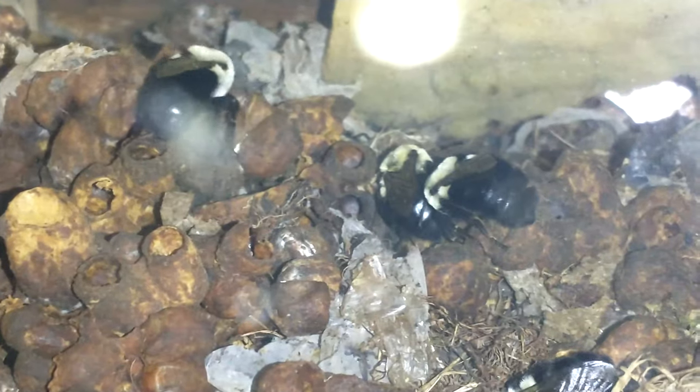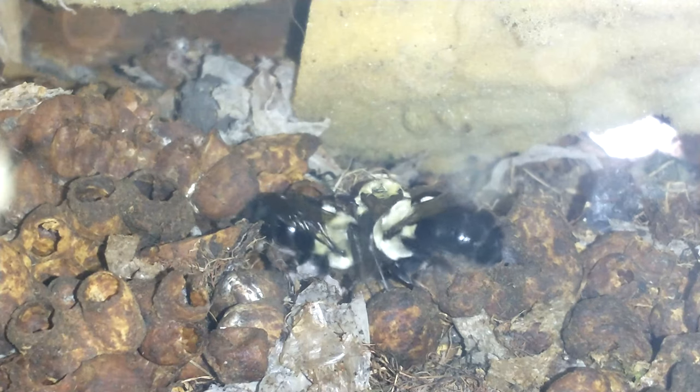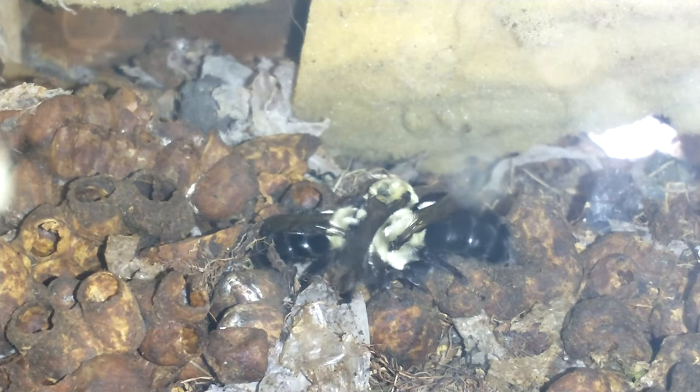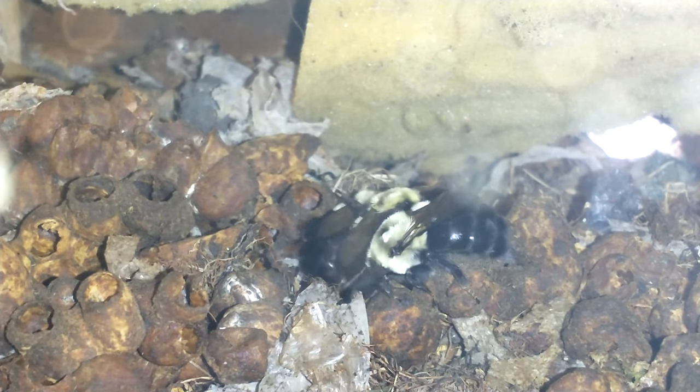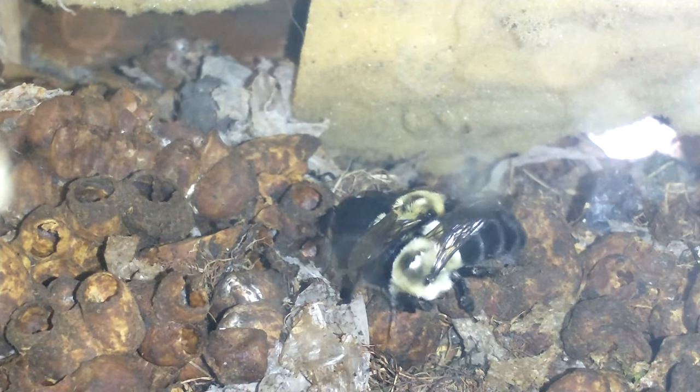Not going to be much activity anymore. I'll keep checking and doing short updates, but the way the colony is looking, there's not going to be too much activity very much longer.